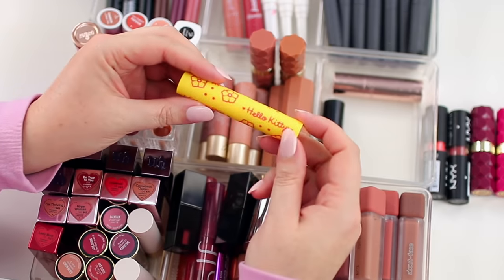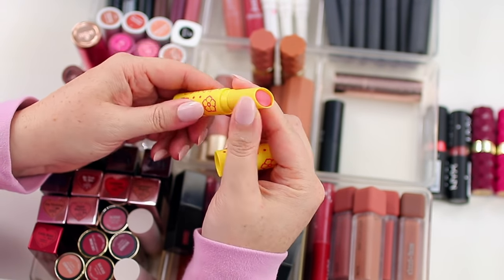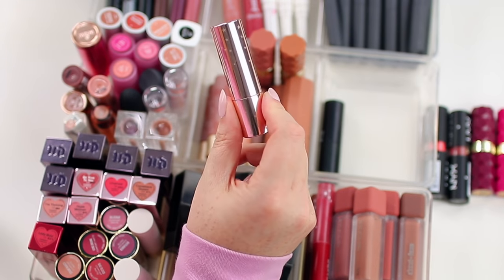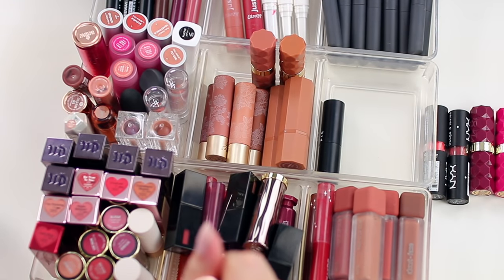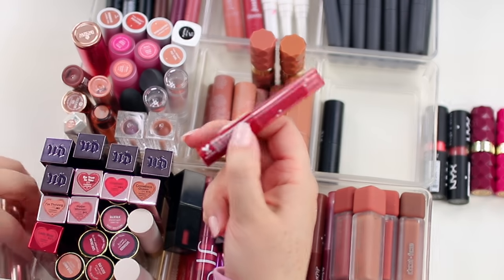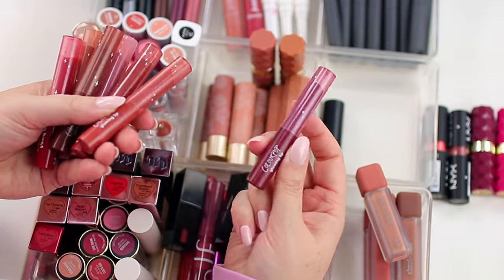This is a ColourPop Hello Kitty lipstick — the formula is really nice but the color isn't a go-to shade for me. I'm going to keep it for my nieces since they really like the packaging. I also have some ColourPop lippy sticks — that would be like a whole separate declutter video. But these are their new glowing lips products, which are so good. They're not going anywhere — they're like the perfect lip gloss, lip balm, lipstick hybrid. They're glossy like a lip gloss, super comfortable like a lip balm, with the color payoff of a lipstick.